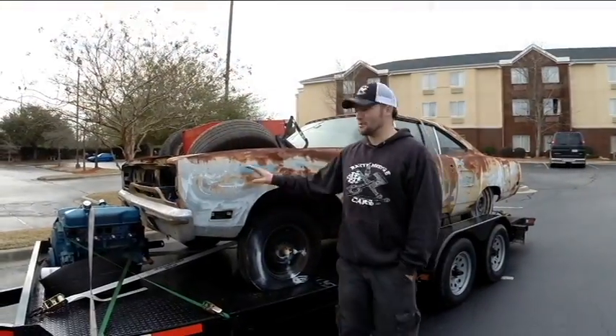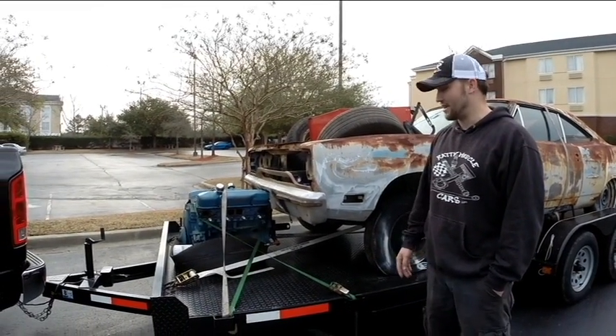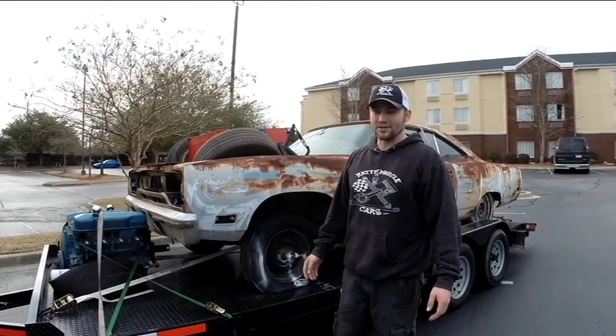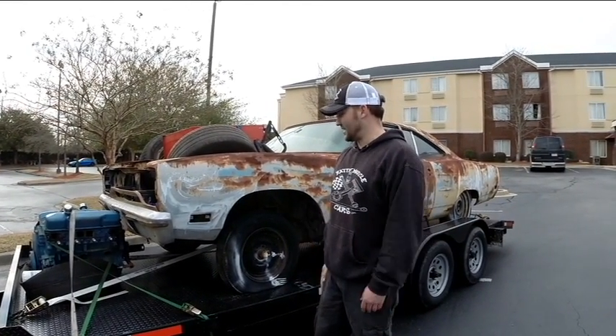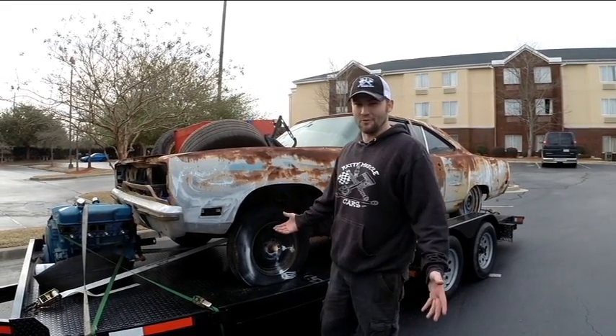Very rare. This is our 1970 Plymouth Roadrunner. We've got a 71 440 with 67 heads on it. We bought it about six years ago and it's been sitting ever since, and to be honest, looking at it over the last couple days, it's not as bad as we thought it was.